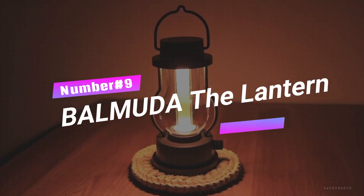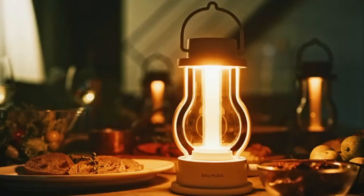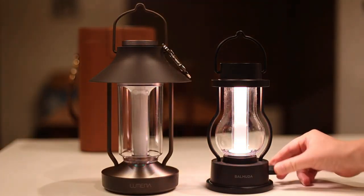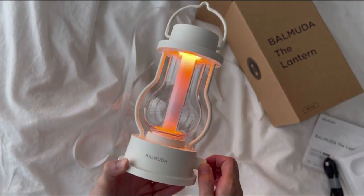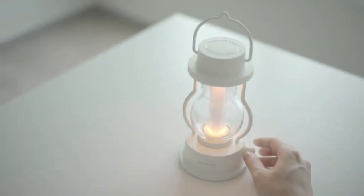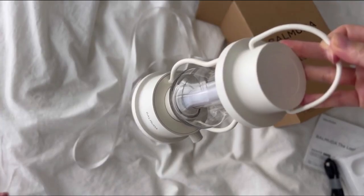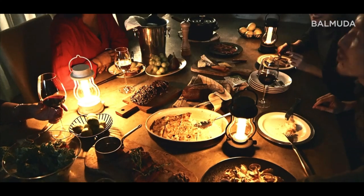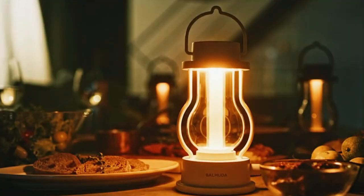Number 9: Balmuda The Lantern — Rechargeable LED Lantern. Set the mood and light up your world with the mesmerizing Balmuda The Lantern, the ultimate illuminator that'll transform any space into a magical oasis. With its soft glow, it adds a special brightness to even the most ordinary settings. Adjust the brightness and color temperature with a simple turn of the knob — from a flickering candlelight to a soothing amber glow and even a warm white light for reading. It's lightweight and water resistant, so take it on outdoor dining adventures or peaceful evening strolls.